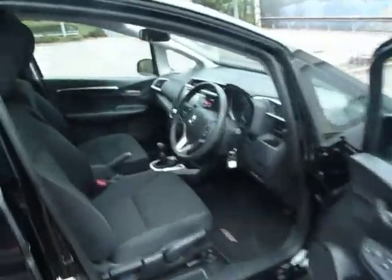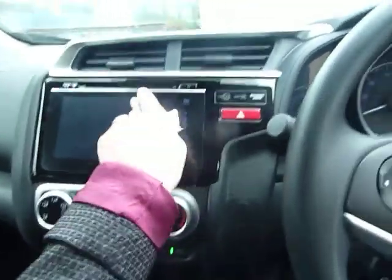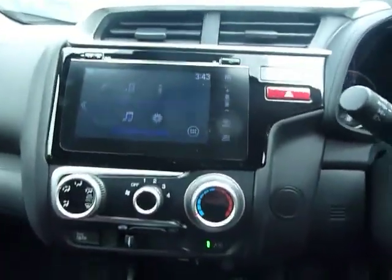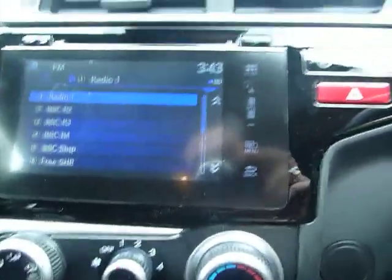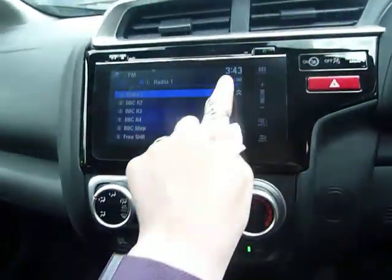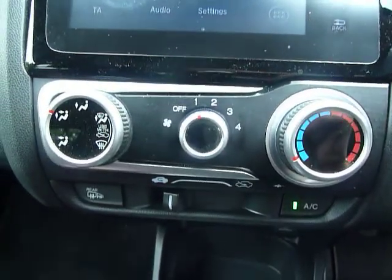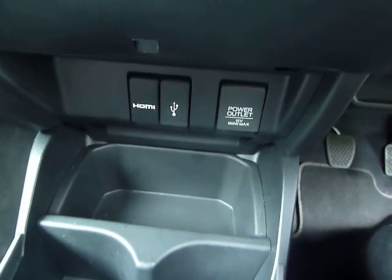Let's have a quick look on the inside — absolutely spotless. In here we can see this has got a 7-inch Honda Connect touchscreen. You benefit from all sorts of media including DAB radio and Bluetooth. Just below that you have an air conditioning unit, and down here we have HDMI and USB connections as well.